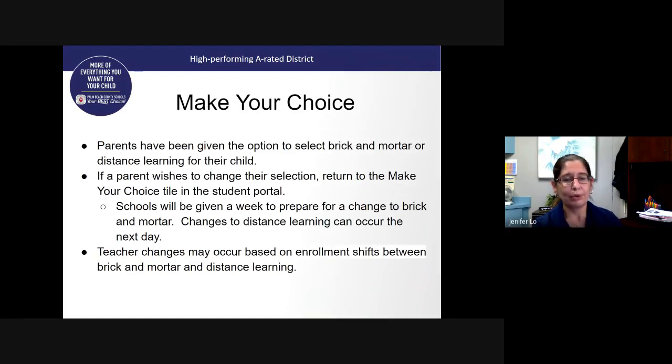The 'Make Your Choice' portal tile is how you will let us know if your student will be coming to school brick and mortar or remaining in distance learning. We ask that all parents tell us their initial choice so we can plan for your student's return to campus. If a student is moving from brick and mortar back to distance learning, that can happen very quickly by changing your choice in the portal. If you are moving from virtual learning to brick and mortar, the school will need one week to make that change. The school will communicate with you, and depending on shifts in enrollment, a teacher change may be necessary.